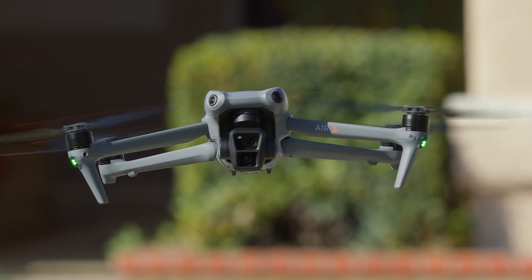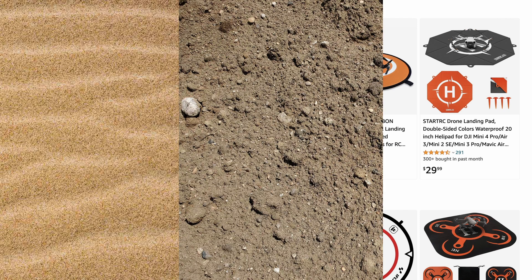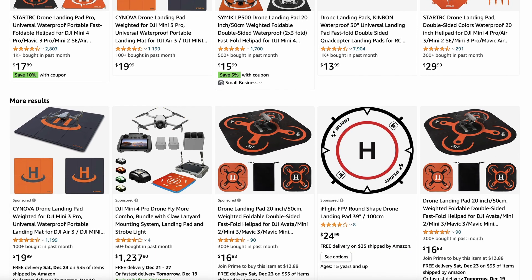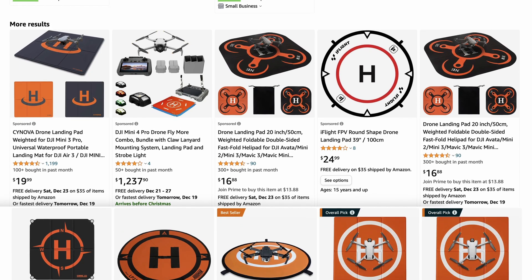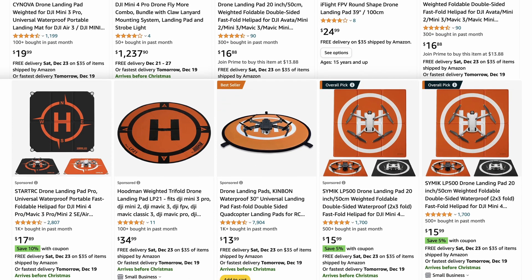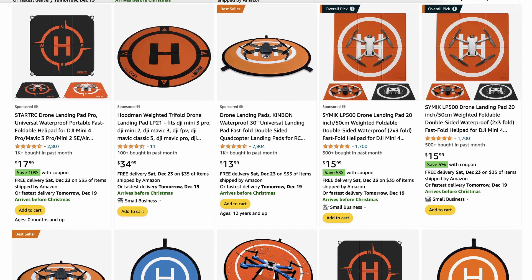Another item to consider is a landing and takeoff pad for the drone. These are essential if you're taking off from a non-paved surface like sand, dirt, or grass. They'll protect the drone from dirt and other contaminants, as well as provide a clear home point for the drone. Some drones, such as the newer DJI drones, will memorize the pattern on the ground at the point of takeoff so that when they perform an automated landing, they can precisely remember the location and land there.